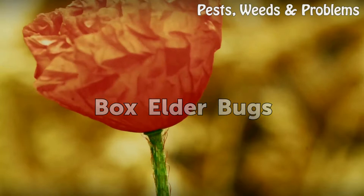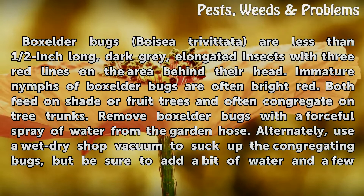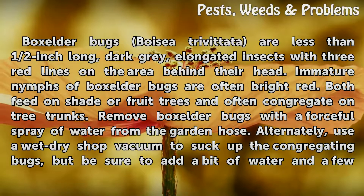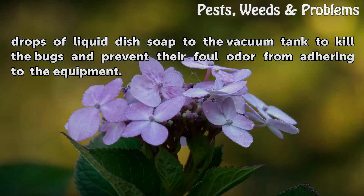Box Elder Bugs. Box Elder Bugs (Boisea trivittata) are less than half an inch long, dark gray, elongated insects with three red lines on the area behind their head. Immature nymphs of Box Elder Bugs are often bright red. Both feed on shade or fruit trees and often congregate on tree trunks. Remove Box Elder Bugs with a forceful spray of water from the garden hose. Alternately, use a wet-dry shop vacuum to suck up the congregating bugs, but add a bit of water and a few drops of liquid dish soap to the vacuum tank to kill the bugs and prevent their foul odor from adhering to the equipment.